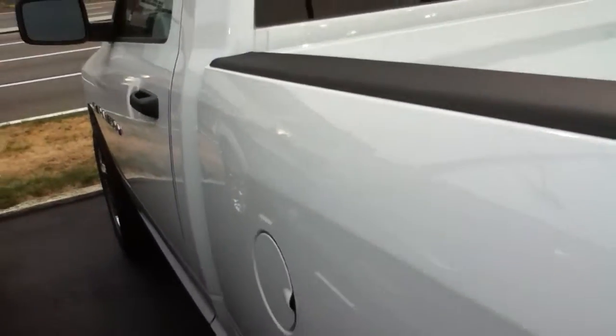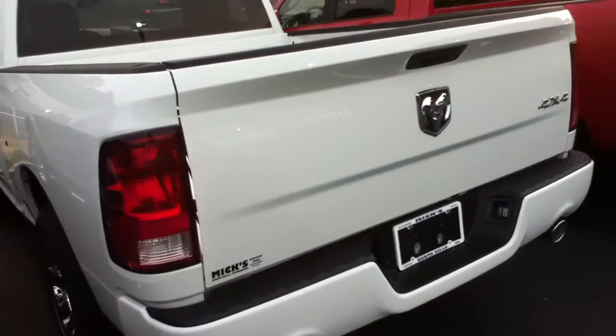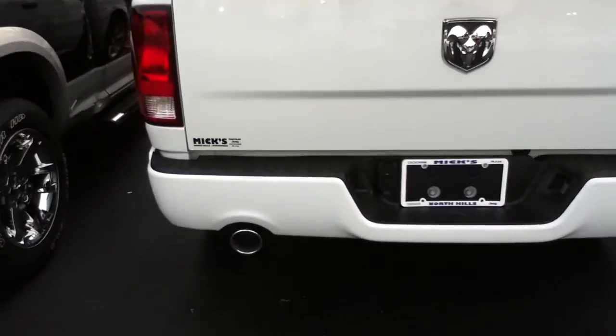My name is Craig Dennis. Give me a call at 412-695-3929 to get a quote on this Ram 1500 Express. You can totally get the Hemi.